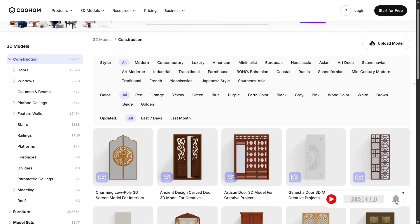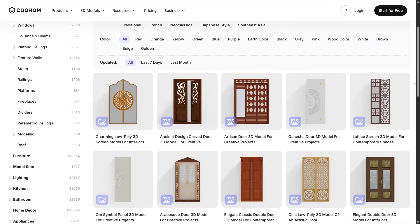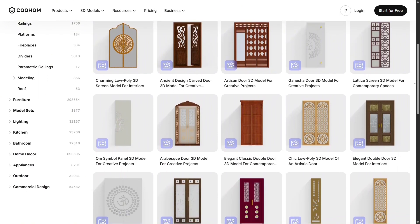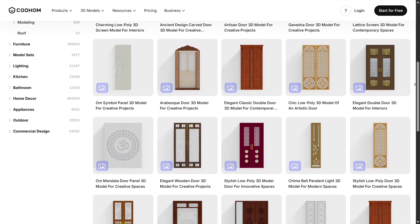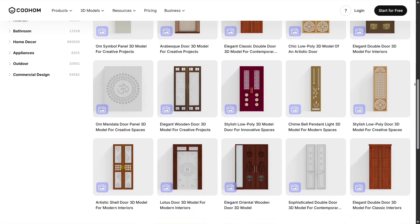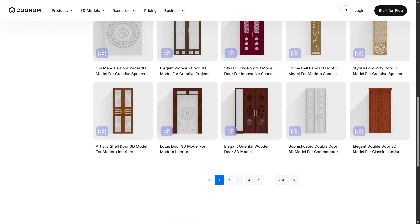Kuhom also shines when it comes to templates and ready-made inspirations. Whether you want a minimal bedroom, a modular kitchen, a modern 2BHK, or a peaceful puja room, the platform gives you a variety of starting points that are especially suited for Indian homes. These templates make the creative process easier, helping you refine ideas rather than start from zero.